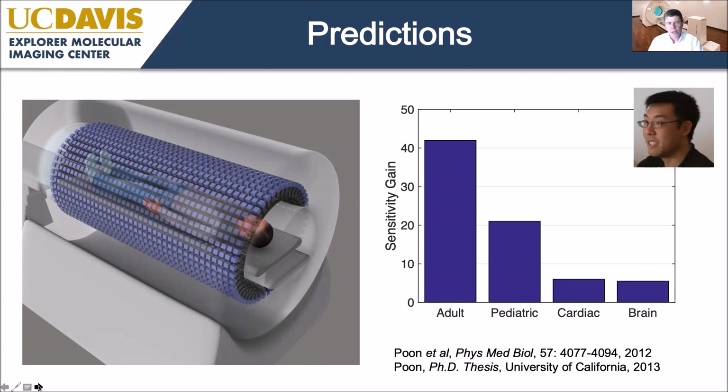The other major challenge is cost — putting more detectors and electronics in to cover the whole body will greatly increase the system cost. But the development is driven by scientific and clinical opportunities. Prior to having funding, we ran detailed Monte Carlo simulations to predict what such a system would do. For imaging the entire adult human body, we predicted a gain in effective sensitivity of about a factor of 40 — roughly 40 times more events for the same injected dose and imaging time.